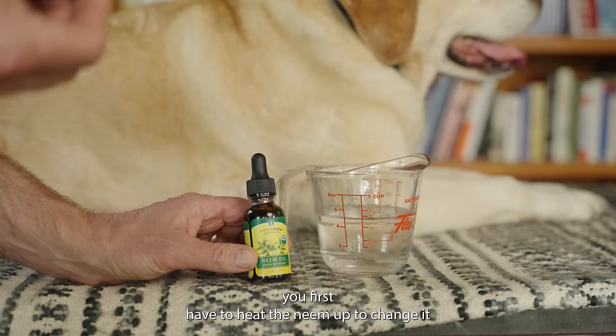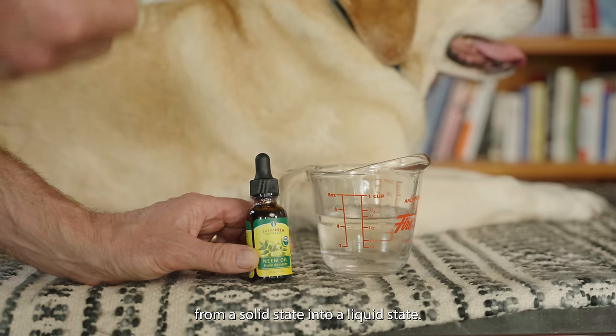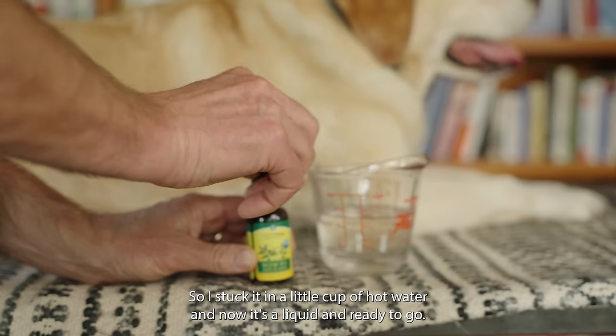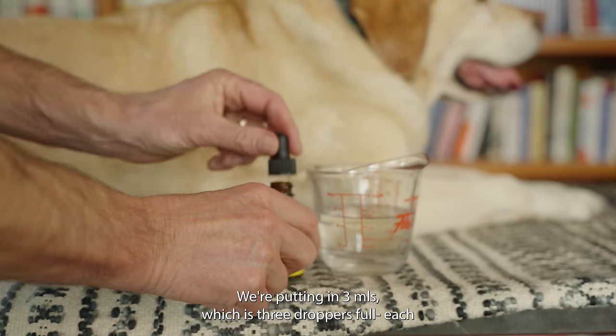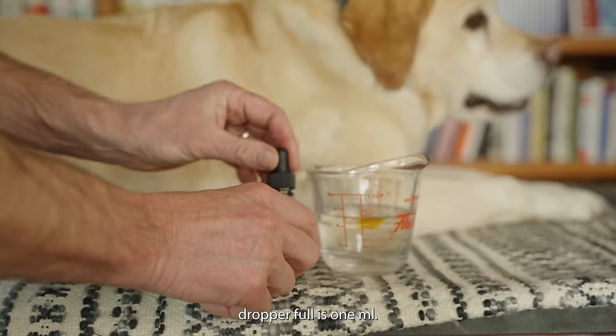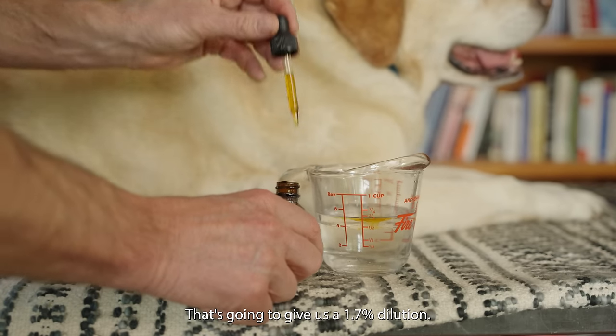You first have to heat the neem oil to bring it from a solid state into a liquid state. I stuck it in a little cup of hot water and now it's a liquid and ready to go. We're putting in three mils, which is three dropper-fulls — each dropper-full is one mil. That's going to give us a 1.7% dilution.